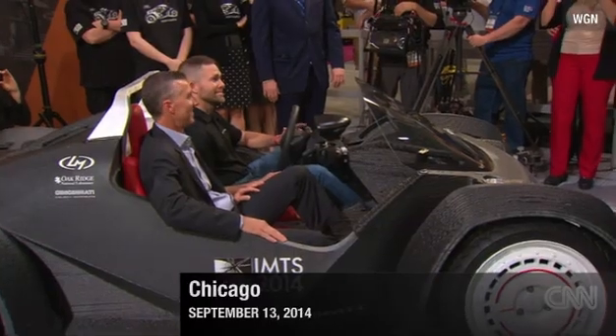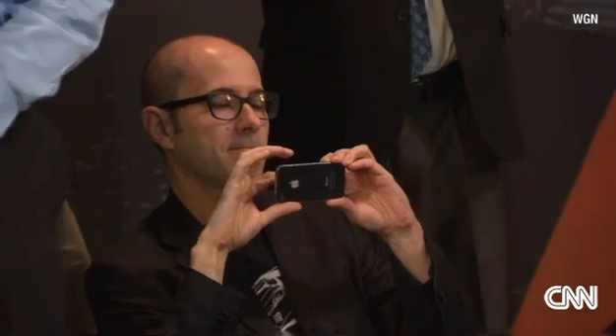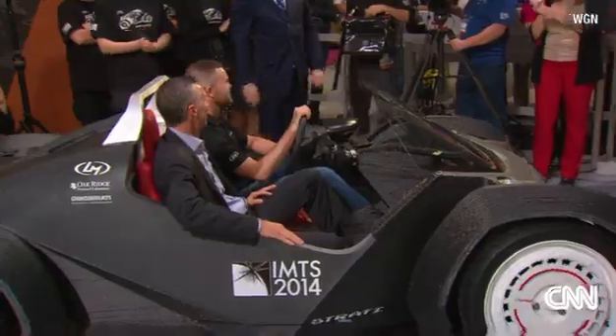At McCormick Place, the race to the future in automaking took off at a walking pace.